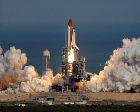Fueling of Atlantis began at 5:55 EST for the second launch attempt on 9 December. During fueling at 6:52 EST, the third ECO sensor failed wet, violating the modified launch commit criteria that required all four sensors to function properly.